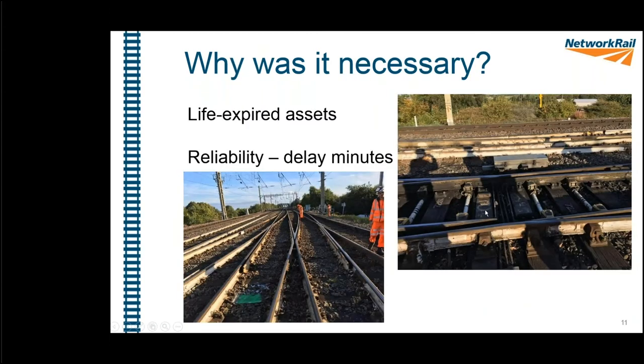A question from the audience: were they full or shallow switch diamonds? They were full-depth switch diamonds. All the other switches are shallow, but the switch diamonds themselves were full depth.